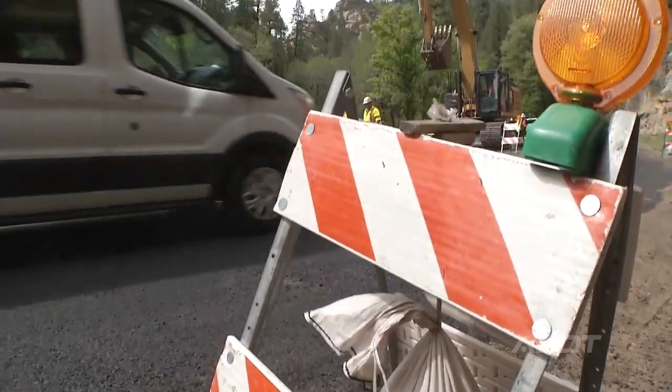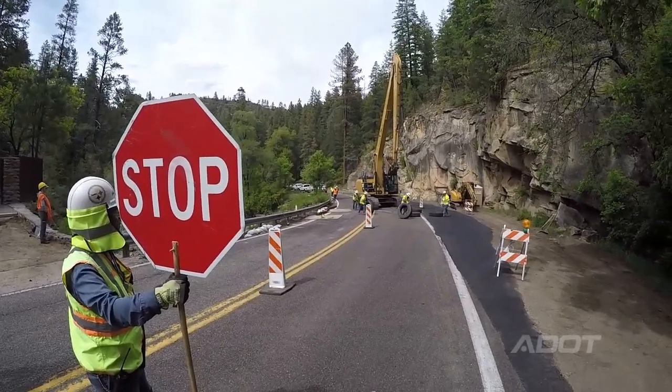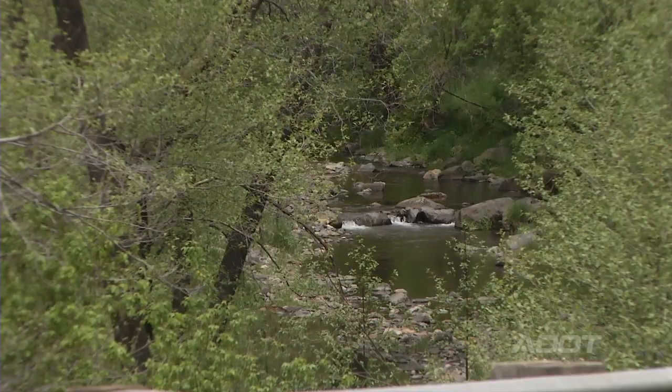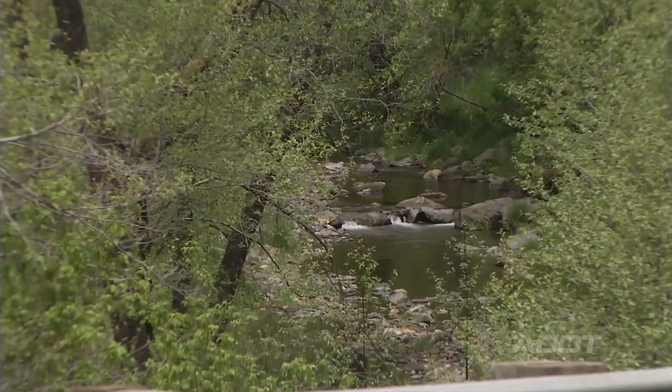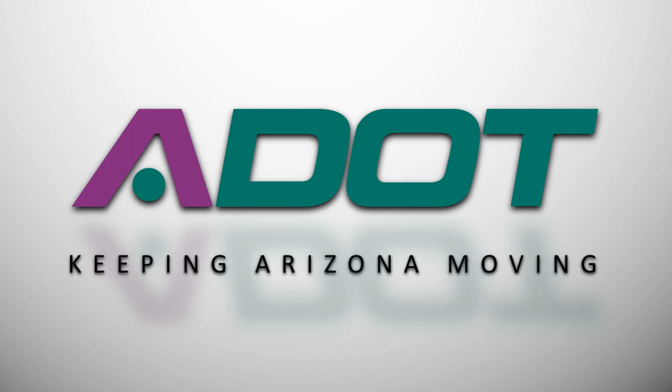Here at ADOT we're here to improve roadways for the traveling public, and you can find a good equilibrium between doing that and maintaining the environment. ADOT — keeping Arizona moving.